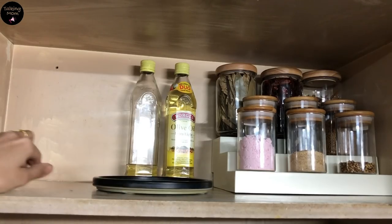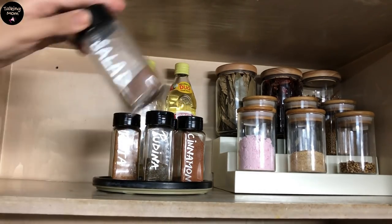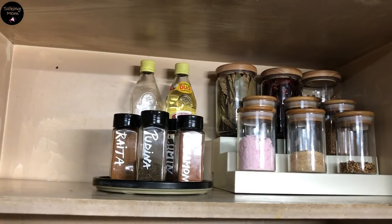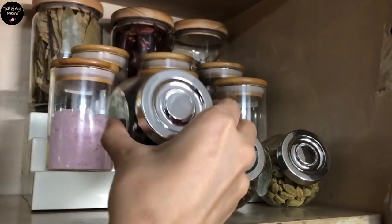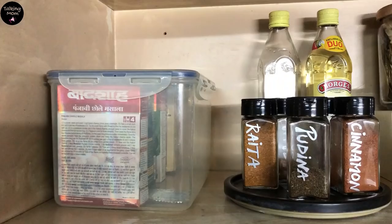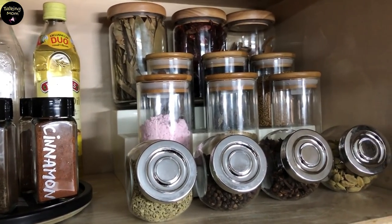I will place the customized masalas on a lazy Susan, so that it's easier to pick up jars. The spice box with packed masala will go in the extreme corner, and the remaining masala jars will go at the bottom of the spice rack. And this is how beautiful my spice counter is looking finally — do let me know in the comments how you like my spice arrangement.